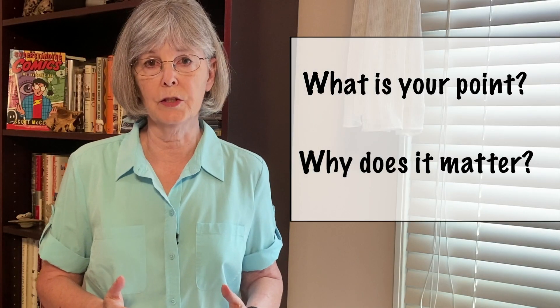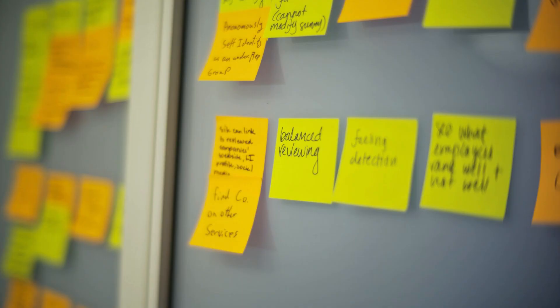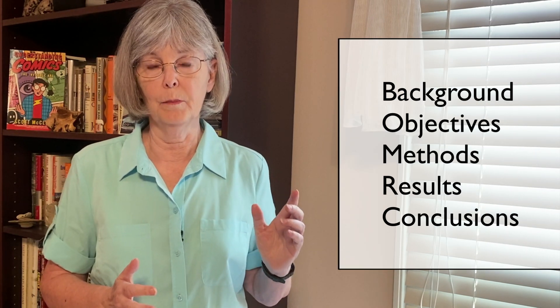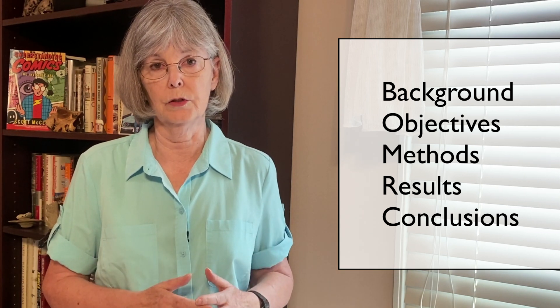With the answers to those questions in mind, the next step is to sketch out your talk. It helps to get away from your computer and use post-it notes, a whiteboard, or a notepad to outline your talk. A traditional format starts with a brief background, followed by the objectives or questions, methods, results, and ends with the conclusions.